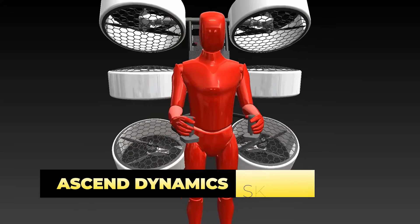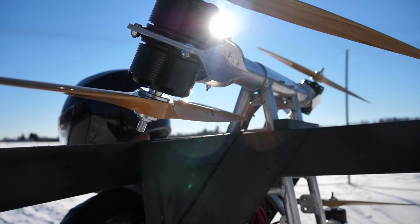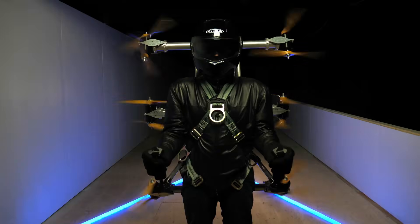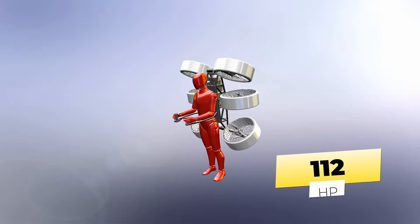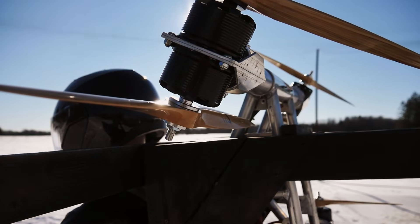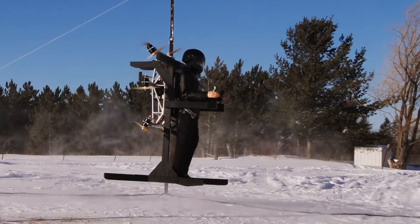If you want to become an eVTOL yourself, you could strap the Ascend Dynamics Skypack V1 to your back. One of the standout features is its innovative rotor configuration, which includes six counter-rotating pairs of rotors powered by 12 brushless DC motors, each generating 7 kilowatts of power. This design allows for better maneuverability and stability, enabling the aircraft to pitch forward or backward seamlessly. The total power output is an impressive 84 kilowatts. While its current flight time is approximately two minutes, the aircraft's design opens up possibilities for search and rescue operations, law enforcement, firefighting, military missions, and more.